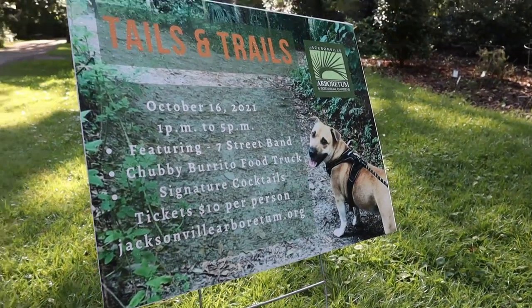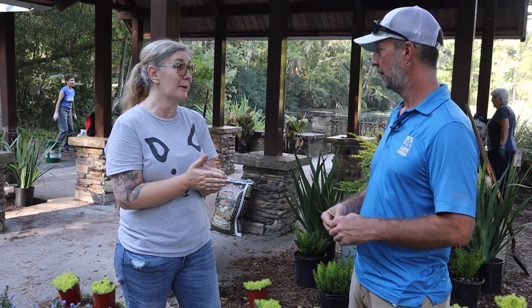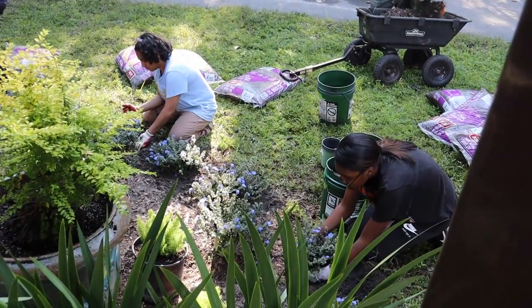There is an upcoming event called Tails and Trails, sponsored by Tito's Handmade Vodka, with signature cocktails. You don't have to have a dog — it's for everyone. There will be vendors including some dog-centric ones: an ice cream truck for dogs called Pup Cycle, Purina will be there talking about dog health, and other vendors selling jewelry and fun things. Seven Street Band is coming to perform, and they are vibrant and fantastic. There will also be food trucks including About Time Creamery for human ice cream and a truck called the Chubby Burrito.